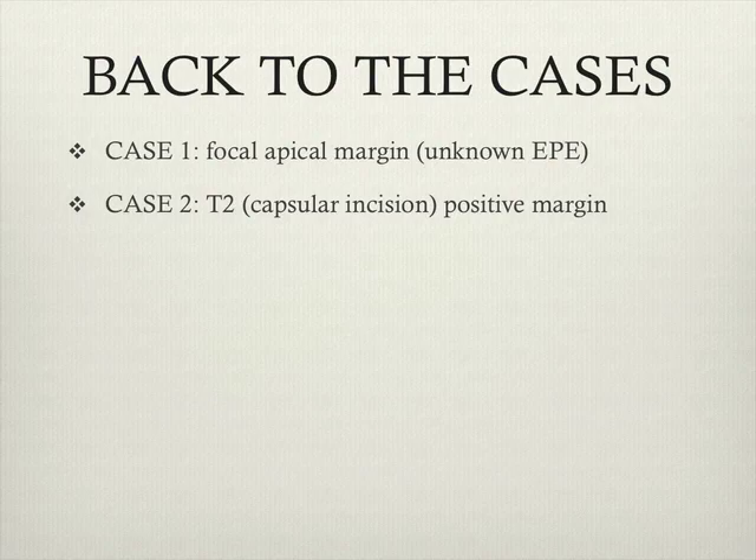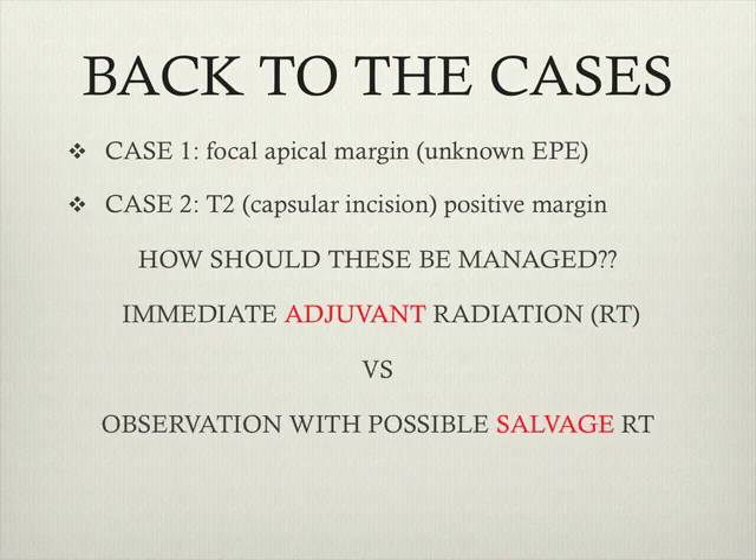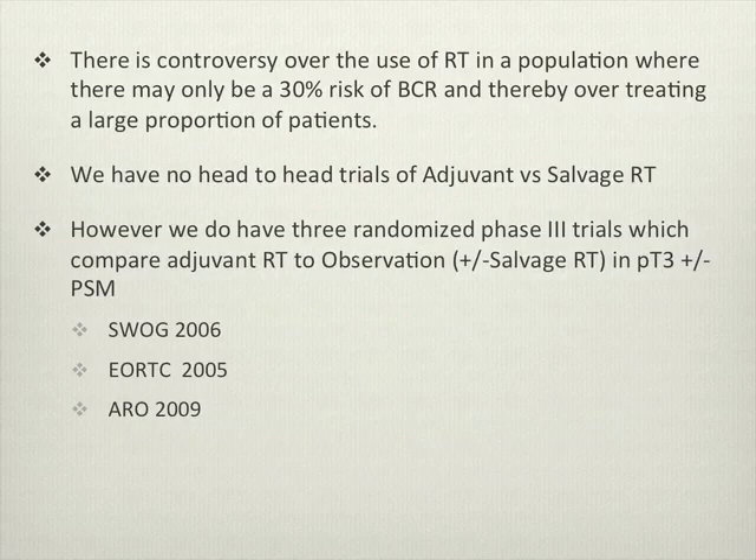Just back to our cases: the first case was a focal apical margin appearing to be non-extension outside the prostate, though difficult to determine. The second case is a T2 positive margin. The question is: should these patients be managed with adjuvant radiation, or observed with possible salvage radiation? Approximately 30% of these patients will be at risk of biochemical recurrence — another 70% may not. We don't have any head-to-head trials comparing adjuvant versus salvage radiation therapy.